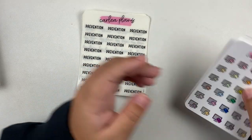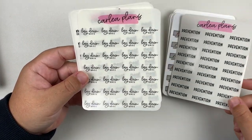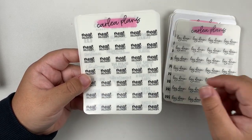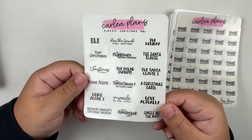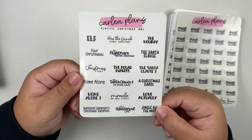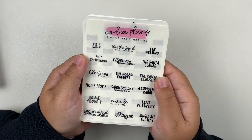And now we'll get into the scripts I picked up. I just got a few. We have prevention in font 6, lay down base in font 1, meal delivery in font 5 — all three of those were custom. And then I picked up the classic Christmas movie bucket list because holidays are right around the corner. So I definitely had to pick those up. And that is it for my order from Carly Plans.